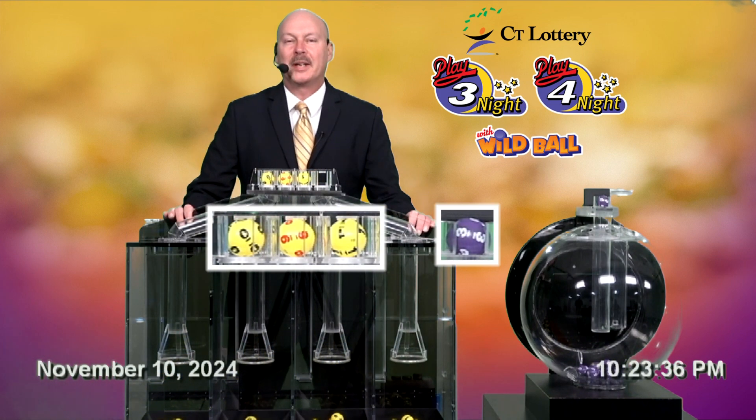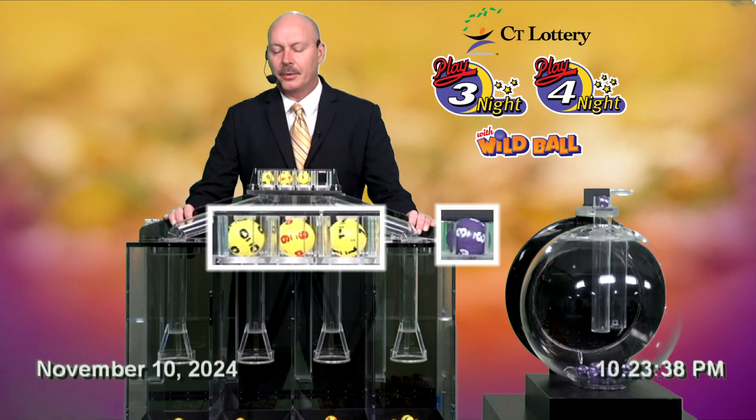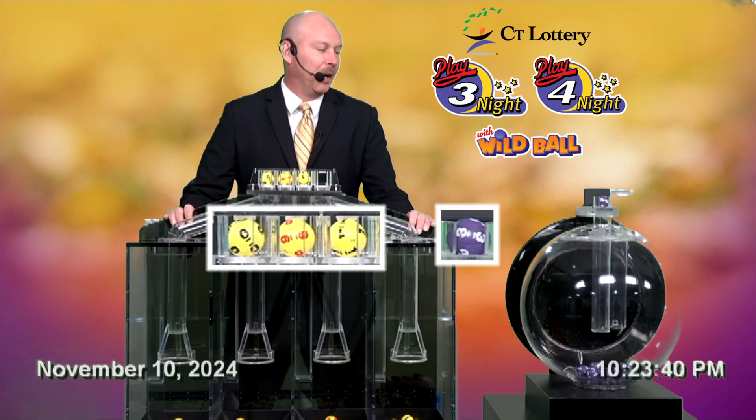Once again, the winning Play 3 night number is zero, nine, one, and the wild ball is three.